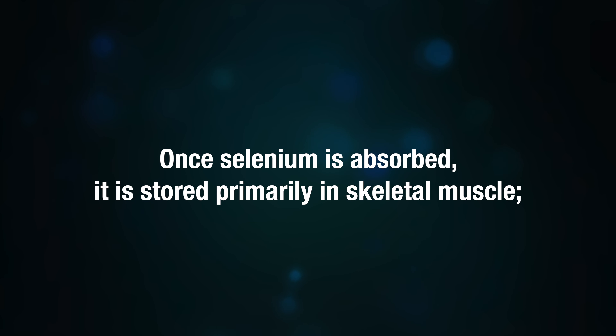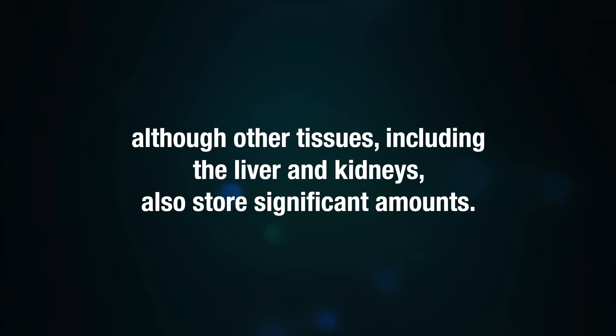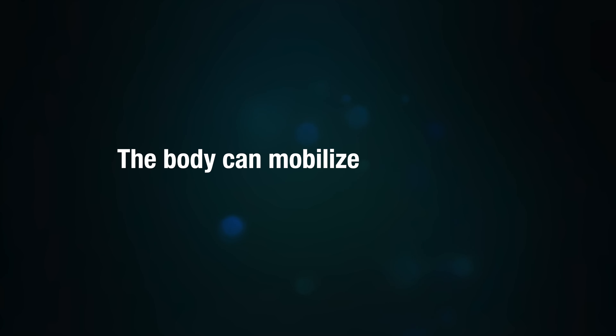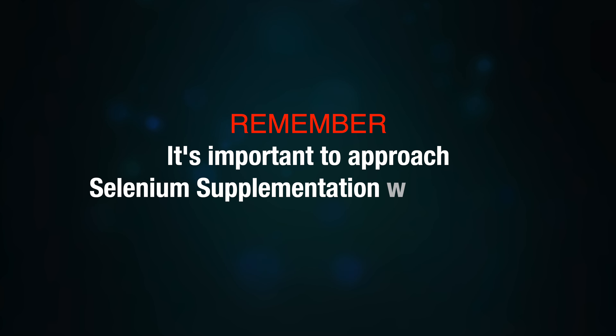Once selenium is absorbed, it is stored primarily in the skeletal muscle, although other tissues including the liver and kidneys also store significant amounts. The body can mobilize these stores when dietary intake is insufficient.